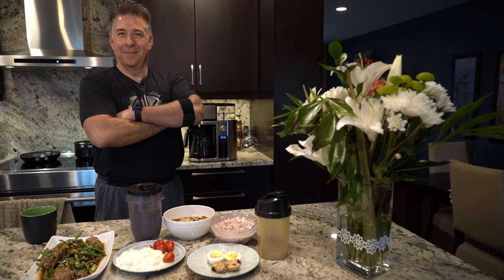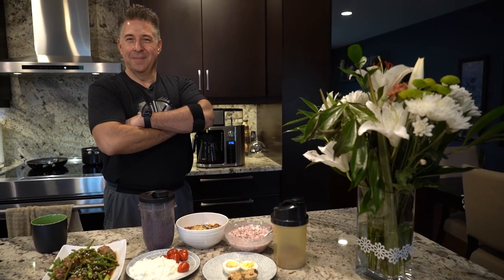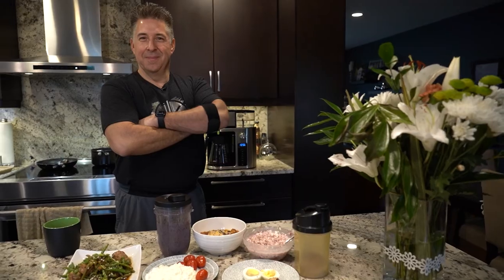Meal prep is simple. Don't overthink it — just follow the process, it works. Thanks, Mark G., for coming back on the show. Thanks, guys, for tuning in. I'll see you next week. Bye!